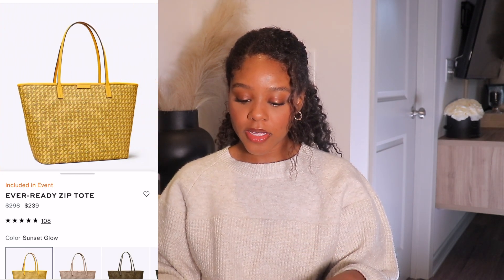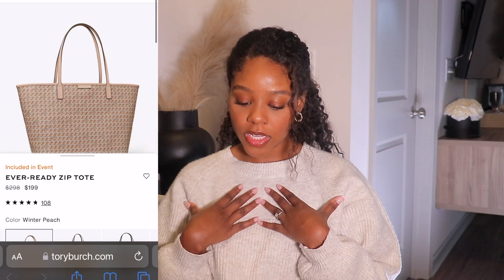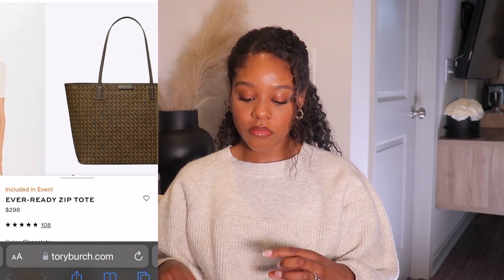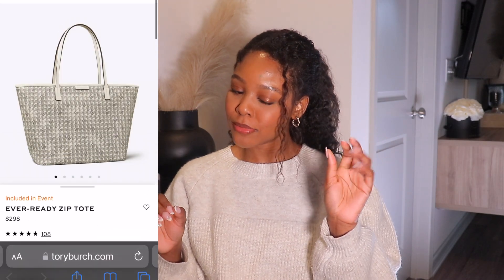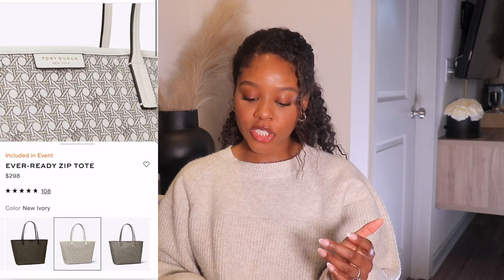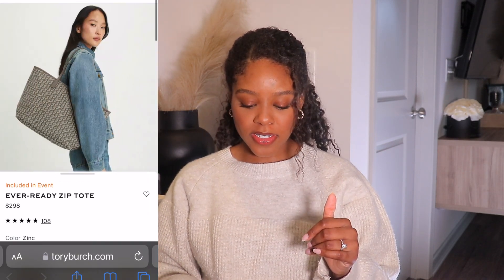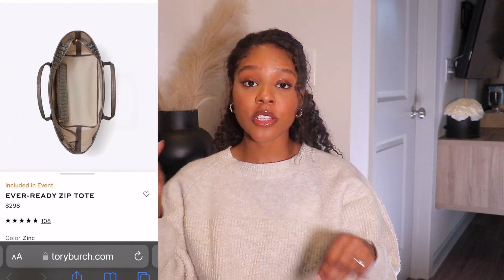I really like the color. I'm a larger tote girl, so if I were to get it I would get the Ever Ready Zip Tote. The colors I'm liking are the new ivory, I like the chocolate one just a smidge, and I love the color zinc — I think that's a really nice neutral. They do have the sunset glow yellow color, and they did have a blue color but it may have sold out. Right now it is on sale and included in their event.